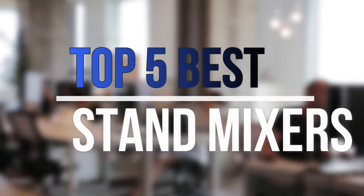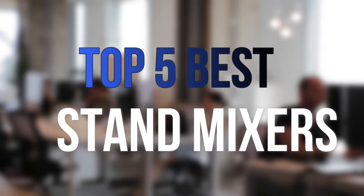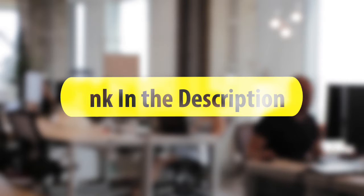Are you looking for the best stand mixers near your budget? In today's video we break down the top 5 best stand mixers that are available on the market this year. So let's get started with the video.